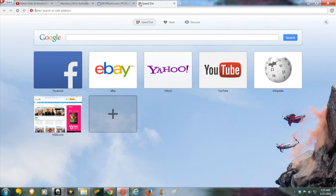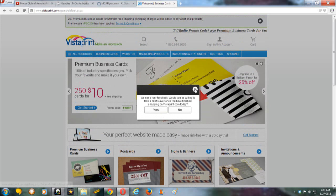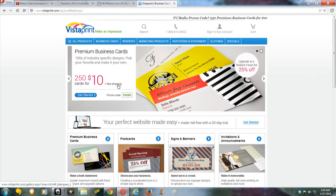Everybody has heard of Vistaprint and they are cheap. Look — premium business cards, 250 cards for $10 plus free shipping. Look at the cards here. This will help you guys in your business. $10 for 250 business cards that you can pass out your opportunity with and look professional at the same time. No brainer. They have brochures, business cards, postcards — you name it.